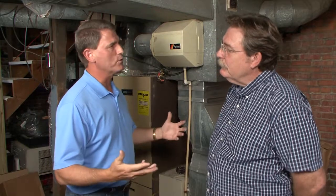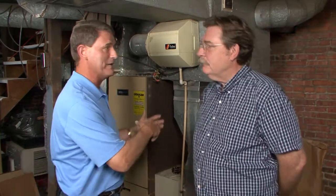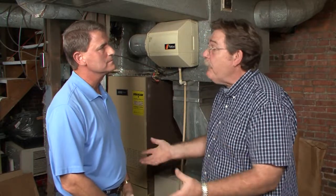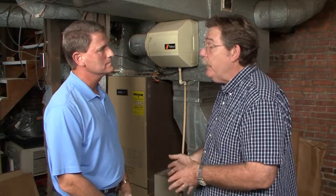Bob, many people that buy older homes come into the older house and might see an old octopus and say, 'I've got to get a new or updated system. Is that the right idea?' Yeah, they freak out — big gigantic ducts and all this. But in fact, it's a gravity furnace that was coal-fed originally, converted to natural gas in most cases, sometimes with a fan, but oftentimes just gravity.